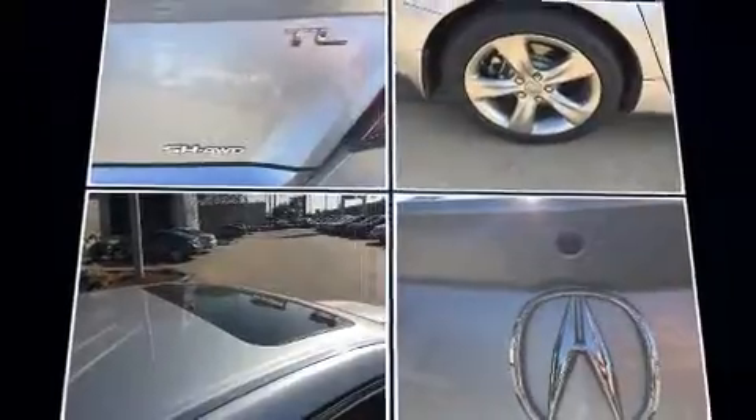Acura ensures the safety and security of its passengers with equipment such as anti-whiplash front head restraints, a security system, and four-wheel disc brakes with ABS. Electronic stability control stands out as a technologically savvy innovation, keeping you better connected to the road.